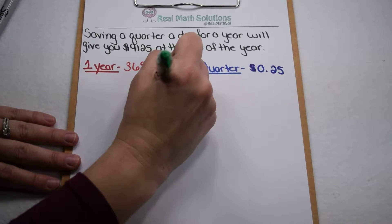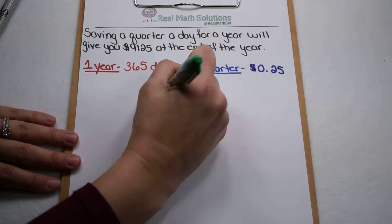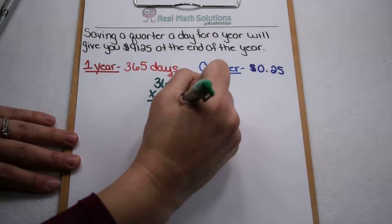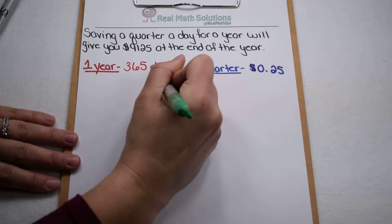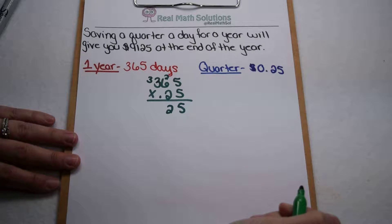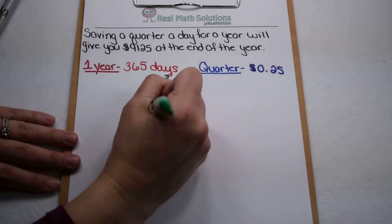To find out how much money we're going to have at the end of that year, we need to multiply 365 by 25. 5 times 5 is 25, carry the 2. 6 times 5 is 30 and 2 is 32, carry the 3. 5 times 3 is 15 and another 3 is 18.